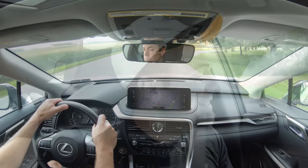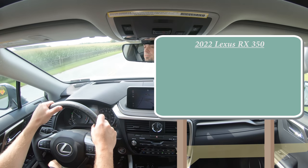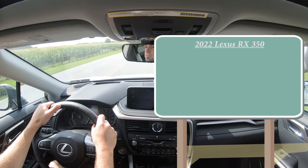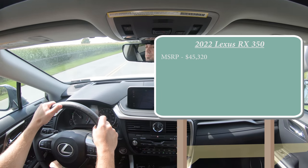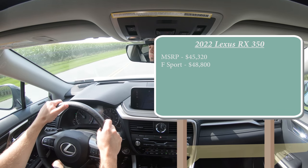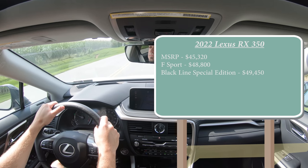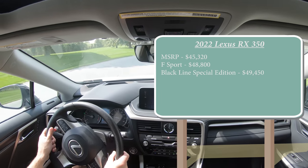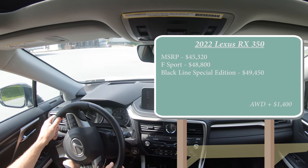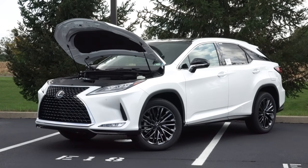Let's start with pricing. There are a few different configurations for the 2022 Lexus RX 350. MSRP starts at $45,320. There's also an F Sport spec that starts at $48,800, and then there is the Black Line Special Edition starting at $49,450. By the way, that was all pricing for the front-wheel-drive configuration. If you want to add all-wheel drive, simply add $1,400.